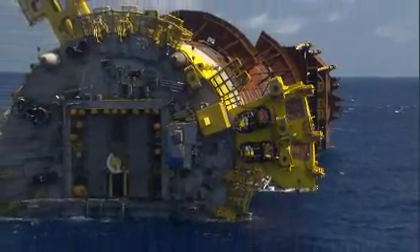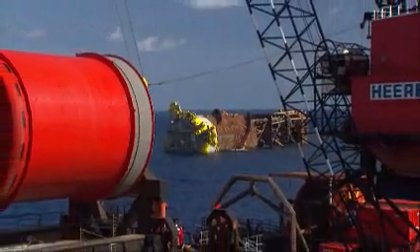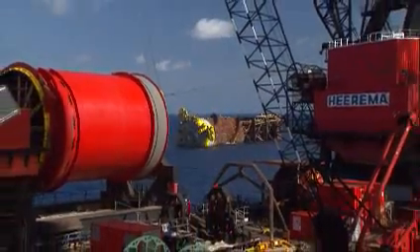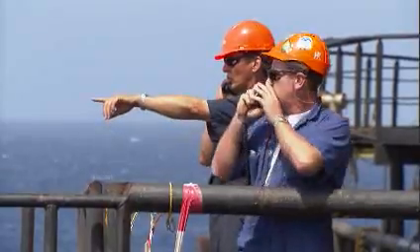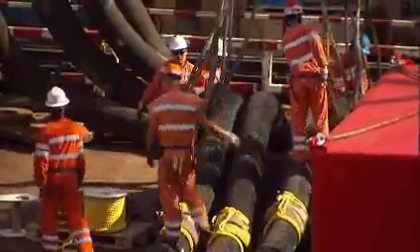The task was to upend it, rotating it from a horizontal to a vertical floating position. It took dozens of people from Heerema's deepwater construction vessel, Balder, working nonstop for nearly 24 hours.